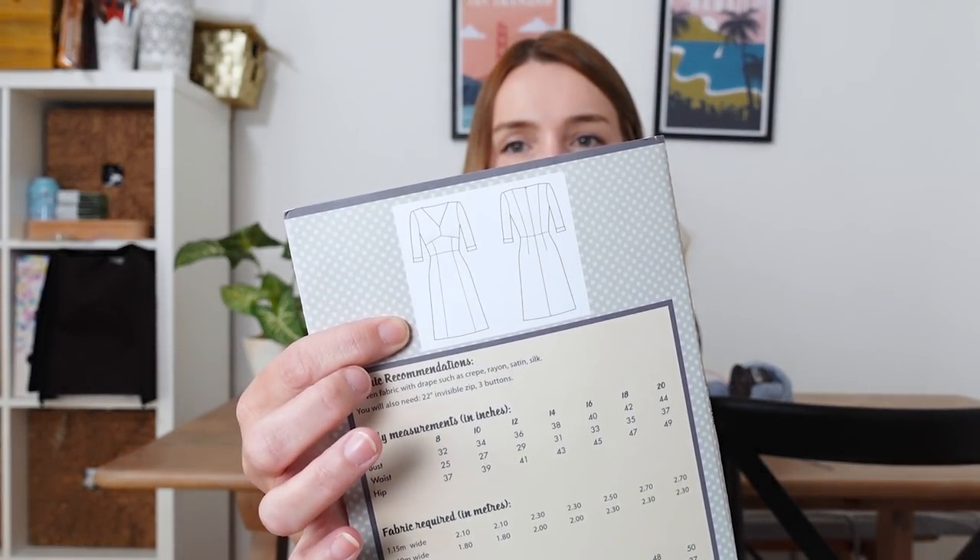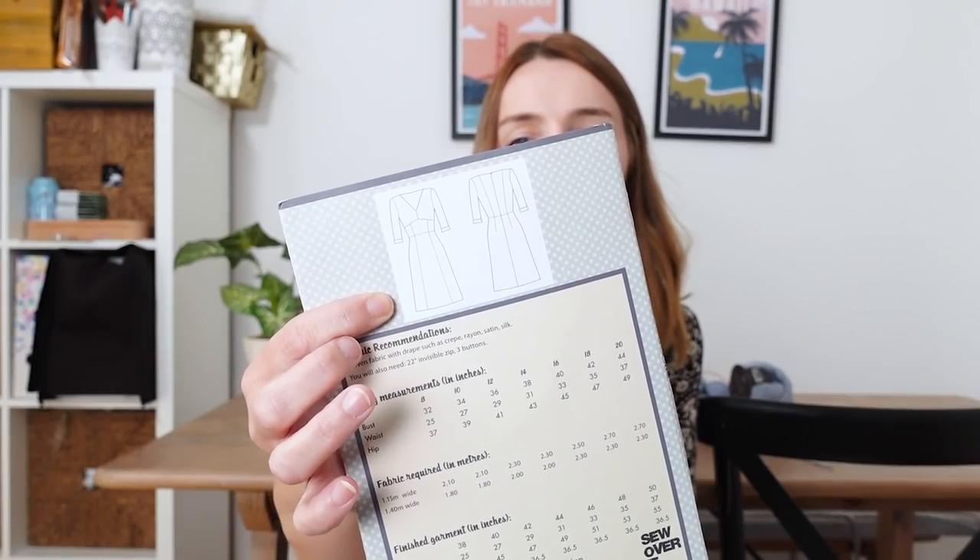I'll show you the line drawings at the back — it's a really pretty vintage style dress and I've wanted to make it for quite a while. I don't have any fabric for it yet. It doesn't take very much fabric at all. What's putting me off is that you need to put in an invisible zip, and I absolutely hate doing zips. I think it's just that I haven't done them very much — but this one requires a 22-inch invisible zip, so that'll be good practice.